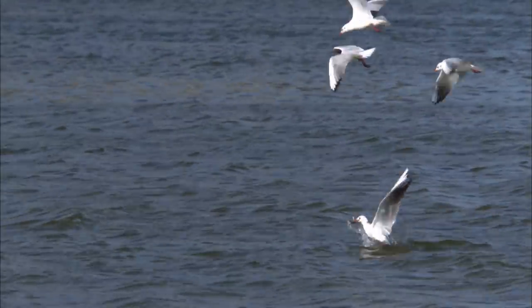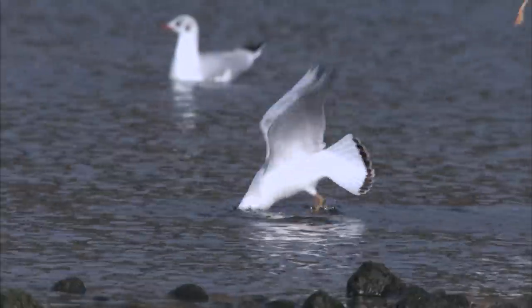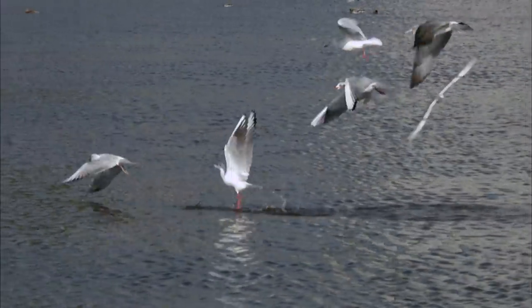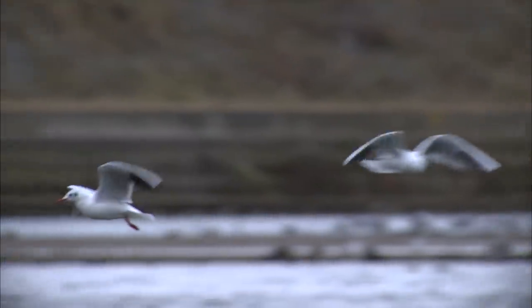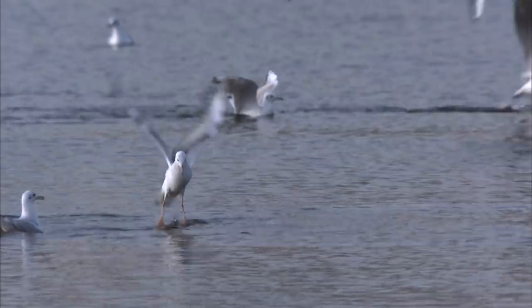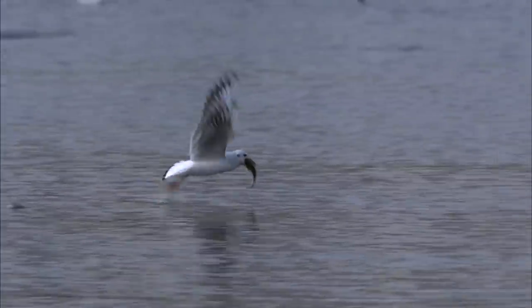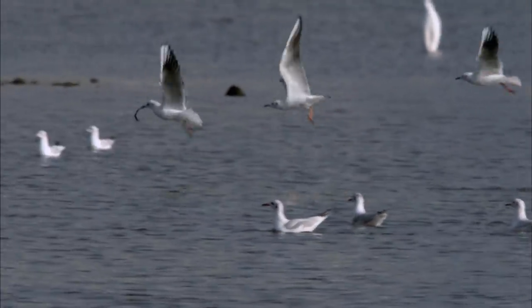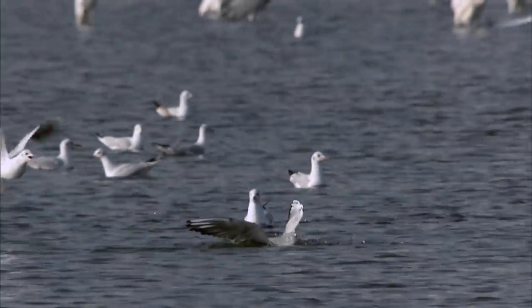Among the various water birds, the seagulls have developed a wide range of hunting skills. Their survival rate is accordingly high. Stealing food from others is one of their survival skills. Their only goal is getting fish. To the seagulls, the birds of prey and even other seagulls are simply competitors who have fish.